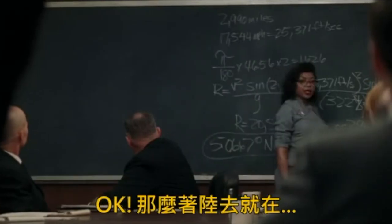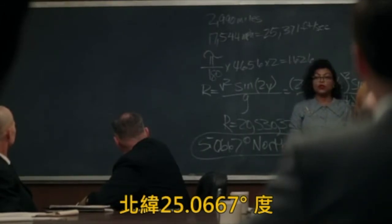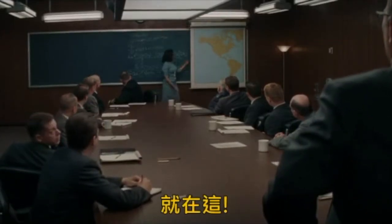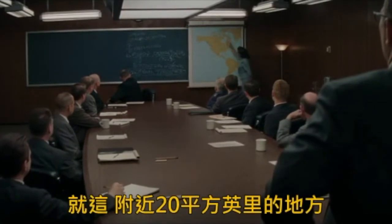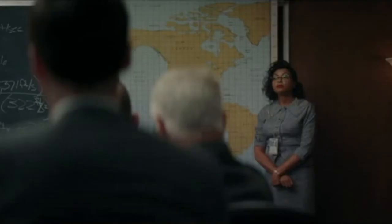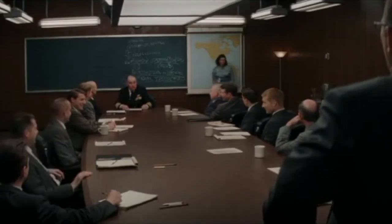So that puts your landing zone at 5.0667 degrees north, 77.3333 degrees west, which is here. Right here. Give or take 20 square miles. I like your numbers. Thank you.